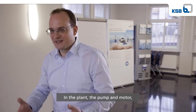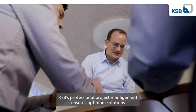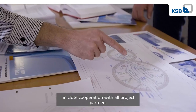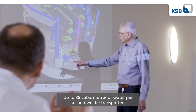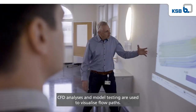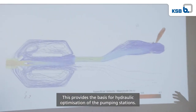In the plant, the pump and motor, weighing a total of more than 100 tonnes, are mounted on separate levels. KSB's professional project management ensures optimum solutions in close cooperation with all project partners and the plant designers of on-site building structures. Up to 38 cubic metres of water per second will be transported by the six KSB Savatec SPN pumps in this plant in Colombia. CFD analyses and model testing are used to visualise flow paths, providing the basis for hydraulic optimisation of the pumping stations.